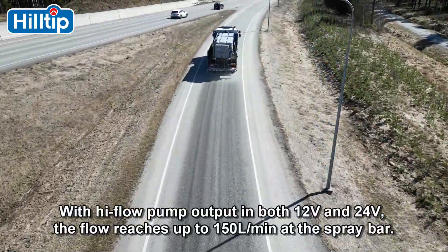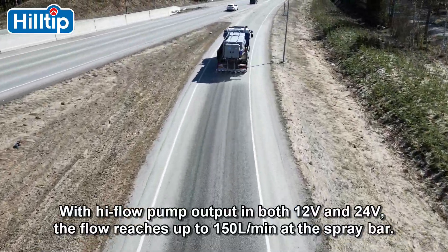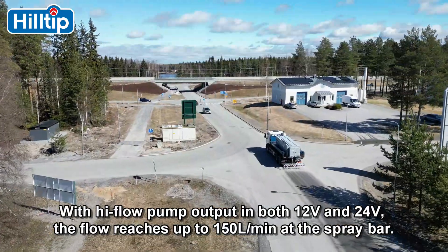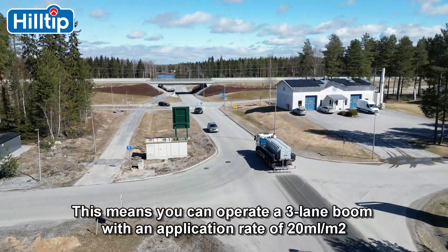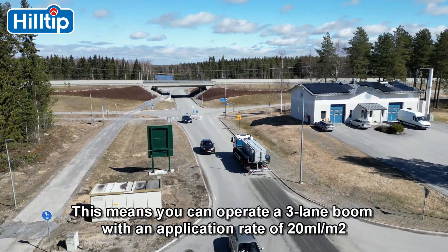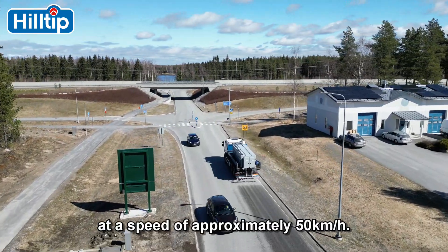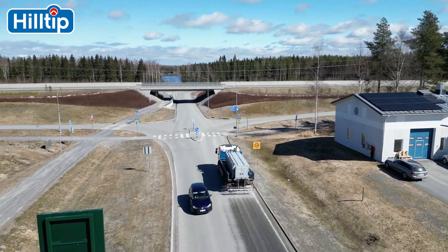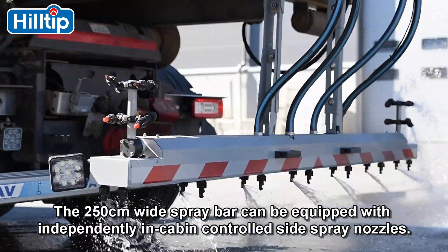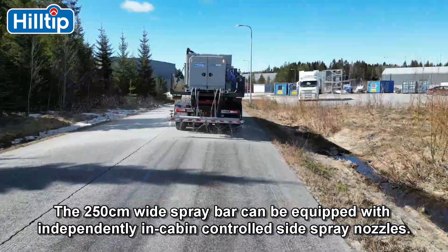With high-flow pump output in both 12-volt and 24-volt, the flow reaches up to 150 liters per minute at the spray bar. This means you can operate a three-lane boom with an application rate of 20 milliliters per square meter at a speed of approximately 50 kilometers per hour. The 250 centimeter wide spray bar can be equipped with independently in-cabin controlled side spray nozzles.